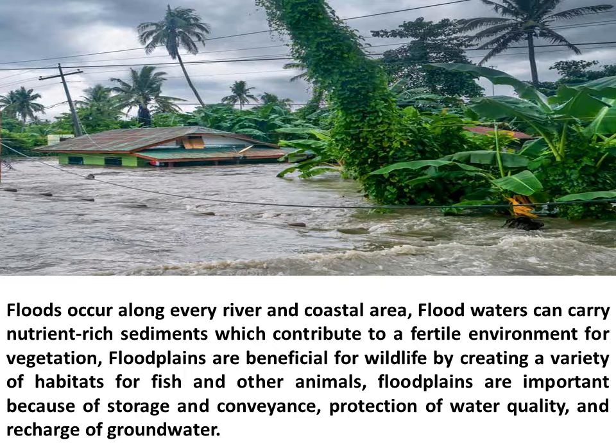Floodplains are important because of storage and conveyance, protection of water quality, and recharge of groundwater.